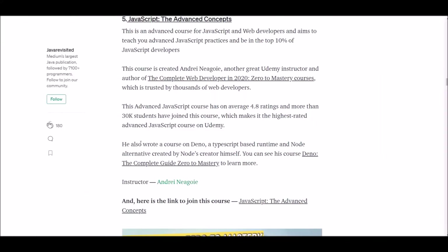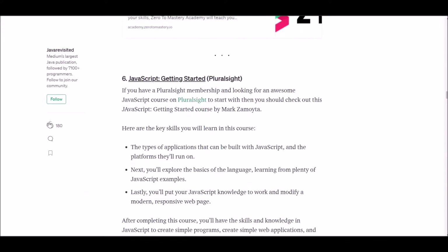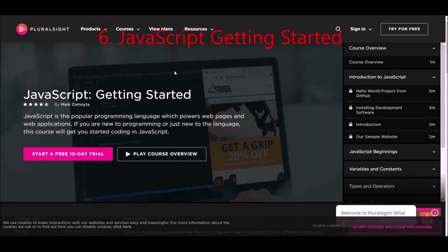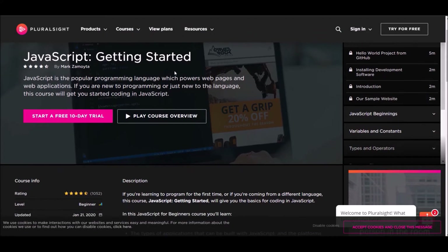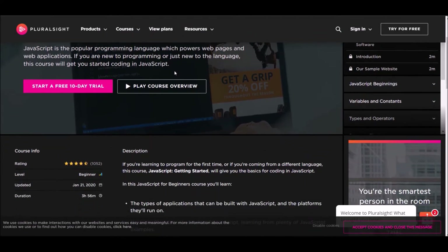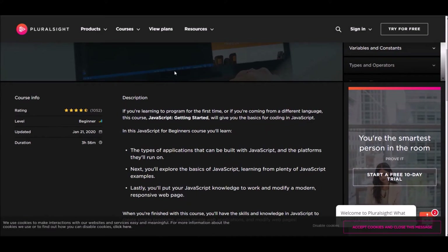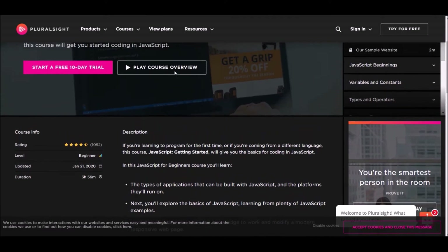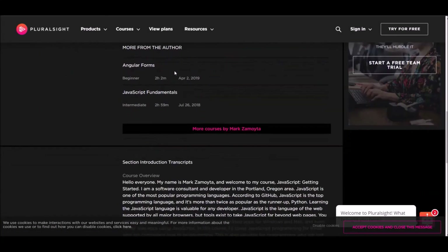Number six: JavaScript Getting Started. This course is offered at Pluralsight. To follow this course you need a Pluralsight membership, but if you are new you can use their free trial. After completing this course you will learn the skills and knowledge in JavaScript to create applications, websites, and more.